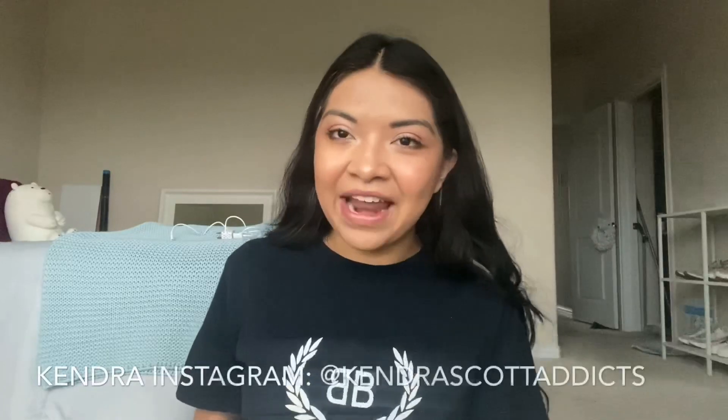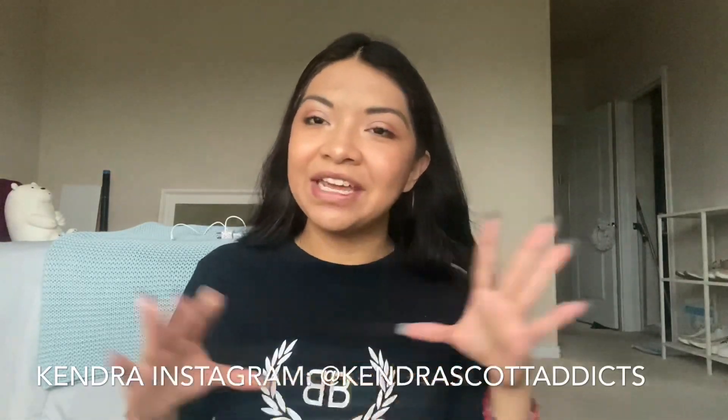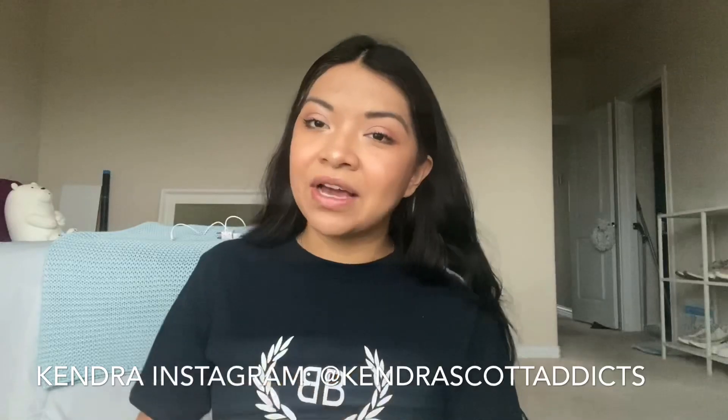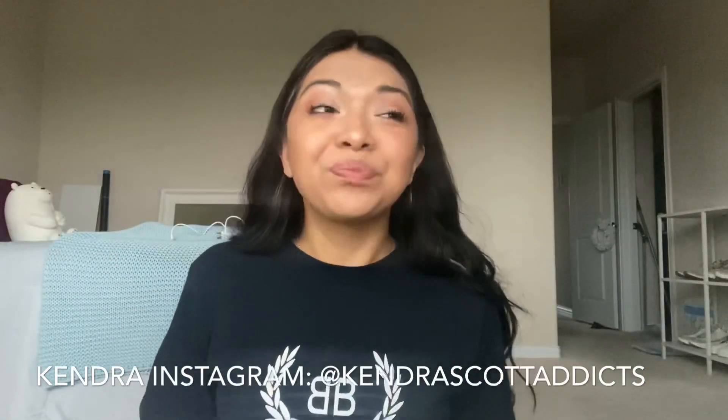Hopefully there's a new release coming soon, maybe in a couple of months since the Skylars just came out. Make sure to follow my Kendra Scott account on Instagram — it's at Kendra Scott Addicts, linked here and down below. I post all kinds of deals, sales, and everything I purchase — all Kendra Scott related. You can follow me on my personal Instagram at Paola Tapia as well to see how I style my Kendra Scott, which I wear pretty much daily. I'll see you guys soon with another video. Let me know if you own any Kendra Scott limited edition pieces — I would love to know. See you guys soon, bye!